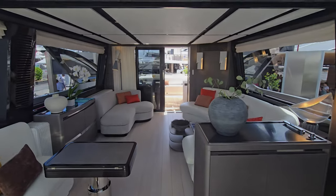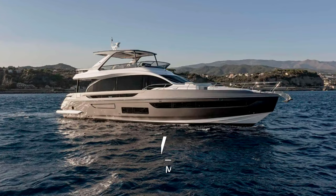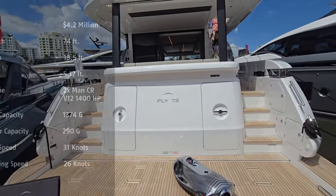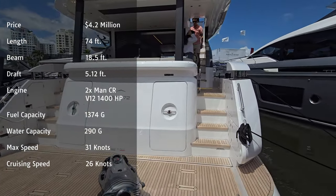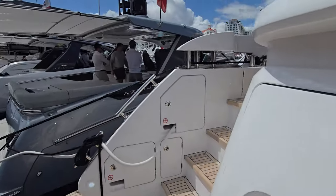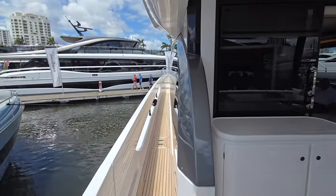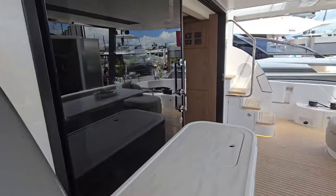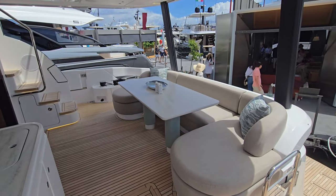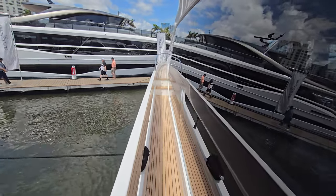We will head on to the next Azimut — the Azimut 72 Fly. Beautiful vessel. We'll come up through the port side, walk up these nice stairs on the teak decking, and walk forward first. There's a really nice undercover seating area at the stern, and then we'll take a look at the bow and do the interior.